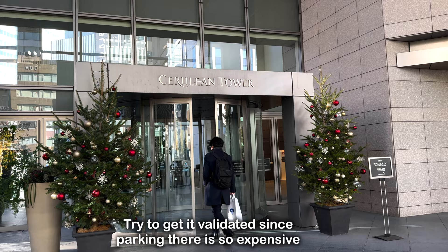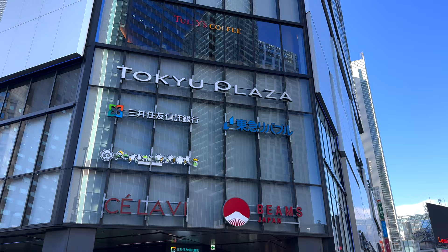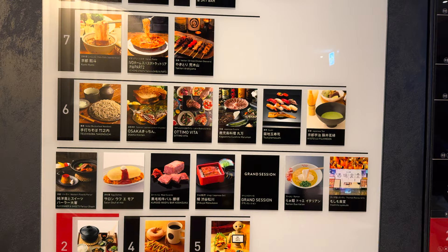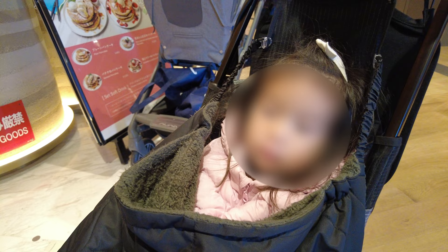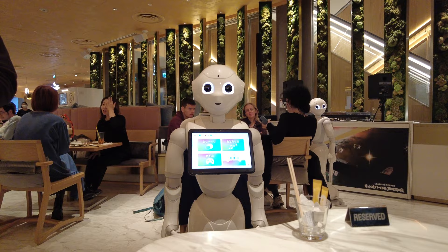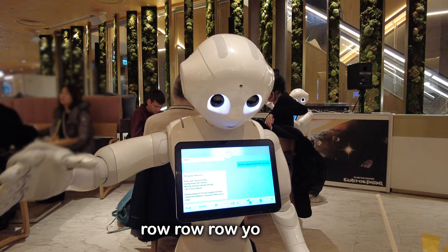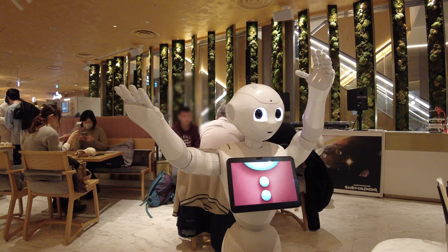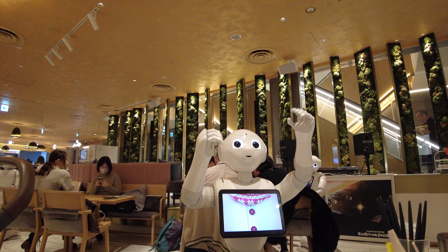We parked at the Cerulean Tower because our car couldn't fit in Fukura's building. We're going to Tokyo Plaza to take the kids to the Pepper Parlor — there are so many great-looking restaurants in this building with good reviews. The robot is white and from Paris, France, born on June 5th, 2014. Domo Arigato, Mr. Roboto!